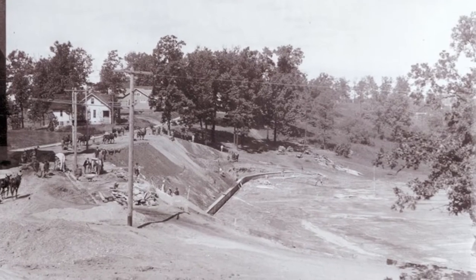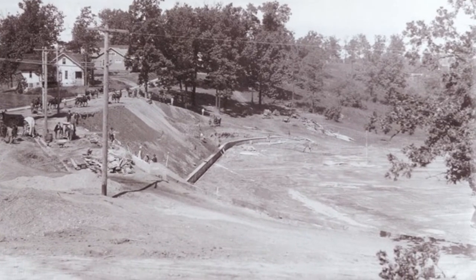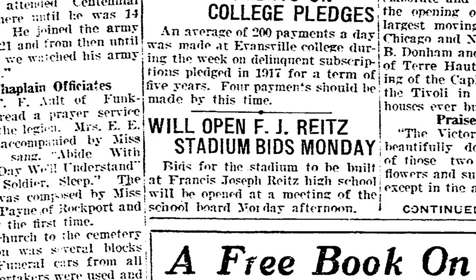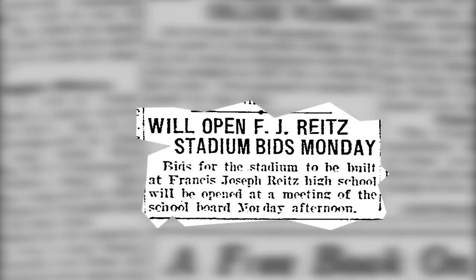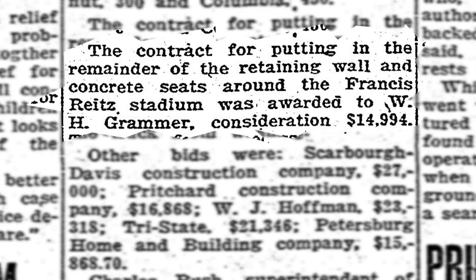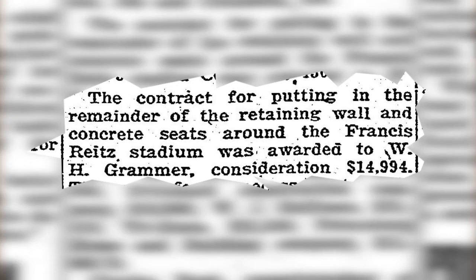After the construction of the school building, it was decided that a retaining wall was needed to prevent a landslide. Bidding for this massive undertaking started in June of 1921, but all bids for the building of the stadium were rejected in the same month. On August 27, 1921, it was announced that a bid was accepted and that the bowl would be constructed by contractor William H. Grammer.